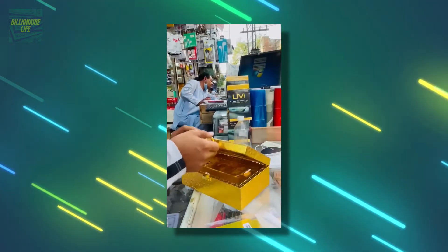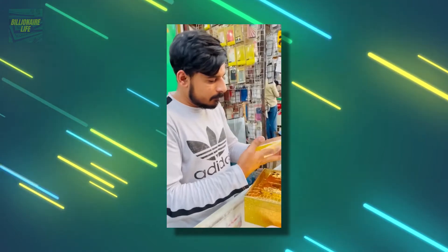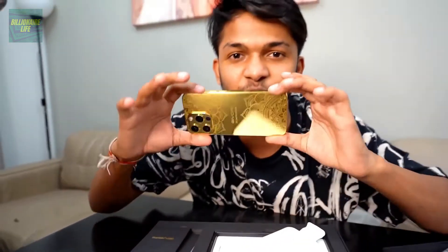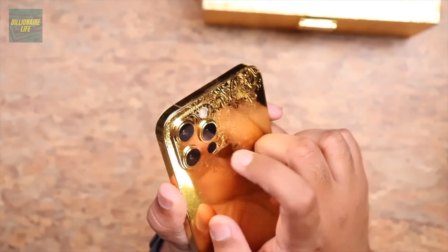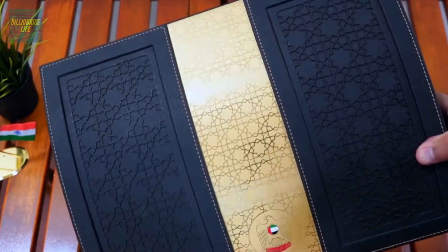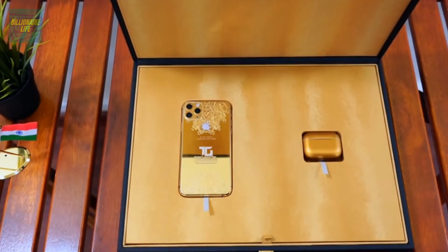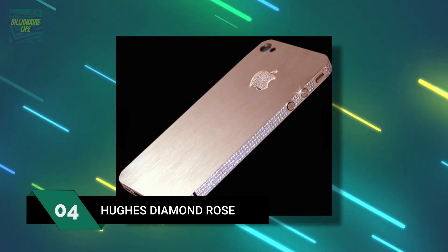Number 5: the Gold Striker iPhone 3GS Supreme, at $3.2 million. Gold Striker customized the iPhone 3GS, creating this phone for an Austrian businessman in Liverpool. It consists of 22-carat gold and over 136 diamonds, while the navigator button alone features a rare 7.1-carat diamond. It was packed into a 7-kilogram granite box lined in nubuck leather, with construction costs alone of $2.5 million.